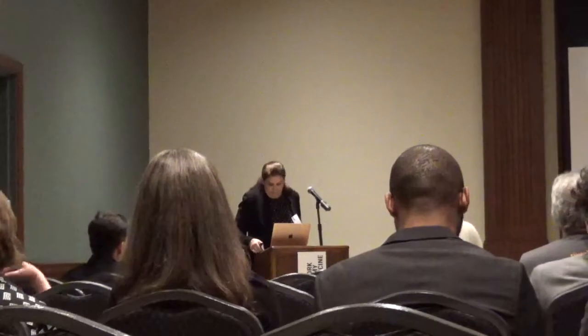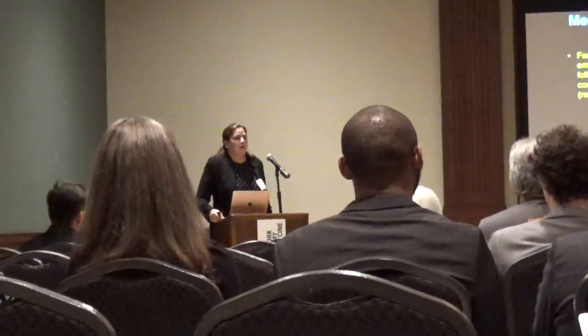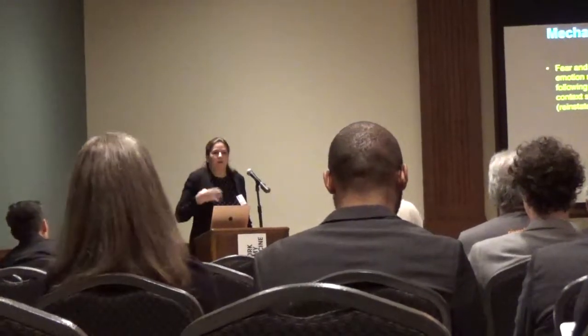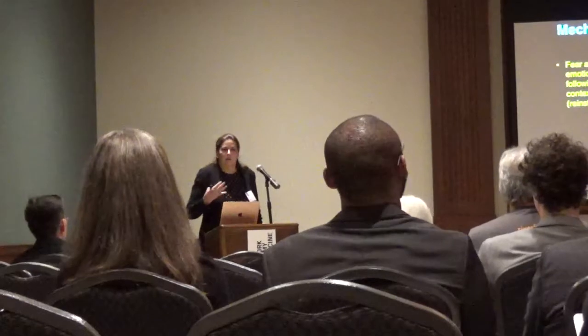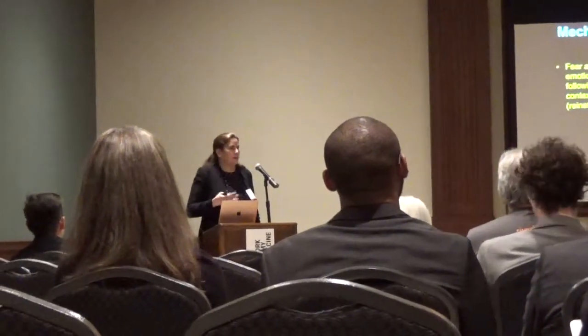This work was done by Mauricio Delgado in my lab, who is now a professor at Rutgers. These two techniques are used in the clinic: extinction is akin to exposure therapy, cognitive regulation akin to cognitive therapy, and they are successful—but not as successful as we'd like.